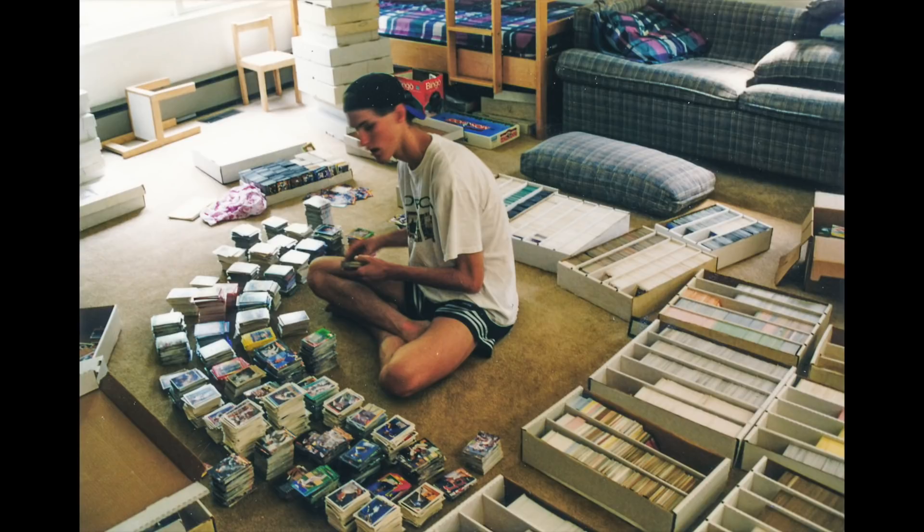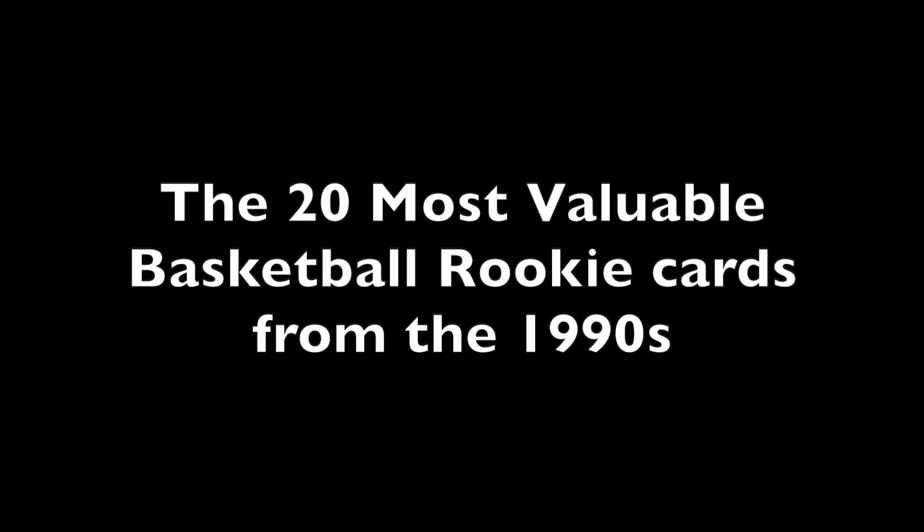Chris Sewell here, baseball card collector, investor, dealer in that order. Welcome everyone, we're going to do a countdown video of the 20 most valuable basketball cards from the 1990s. Rookie cards only and base cards only — if we did parallels and inserts, this list would be totally bonkers. Going to use average recent sales and a PSA 9 to stay consistent, and each player can only appear once, otherwise this list would be dominated by one or two guys. So with the rules out of the way, let's jump right in at number 20.